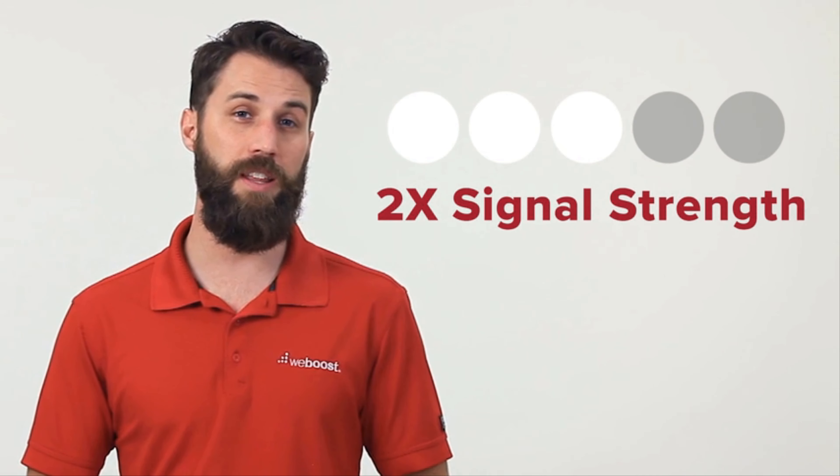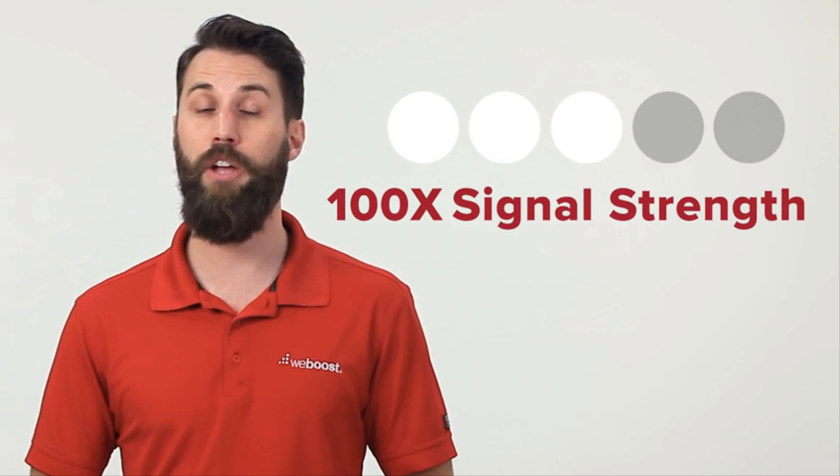Speaking of signal bars, it may not look like a lot jumping up just one bar in signal, but going from two to three bars can have a huge impact on your call quality and your data speeds. So if you flip your booster on and see an improvement of a bar or so, keep in mind that going from one to two or three bars easily doubles your signal strength and may be as much as a hundred times stronger.